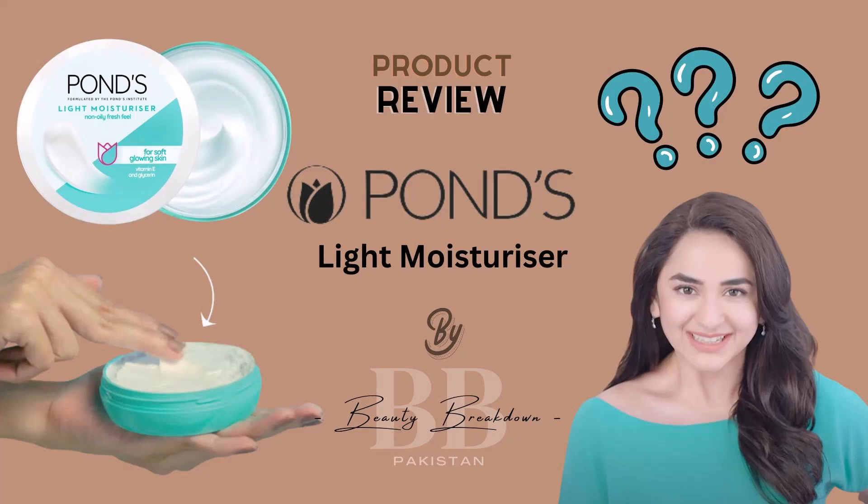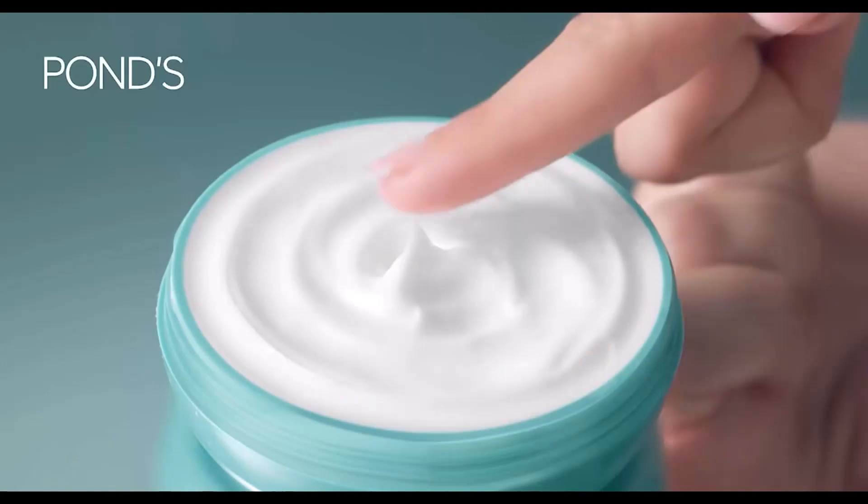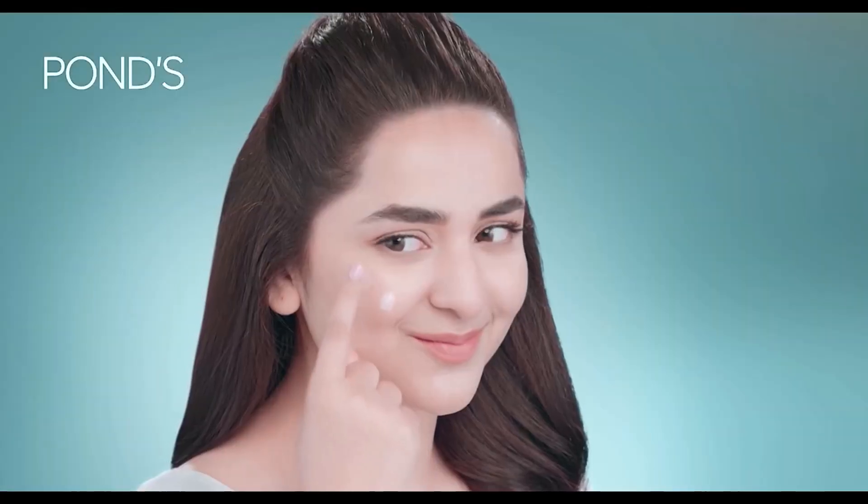Hi guys, so today we're going to do a quick review of Pond's Light Moisturizer. This product is not a bad option for those who are on a tight budget and looking for something affordable.